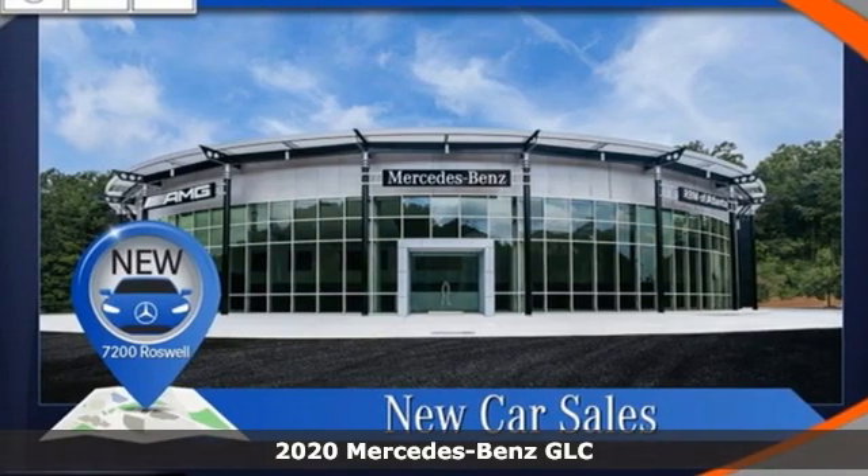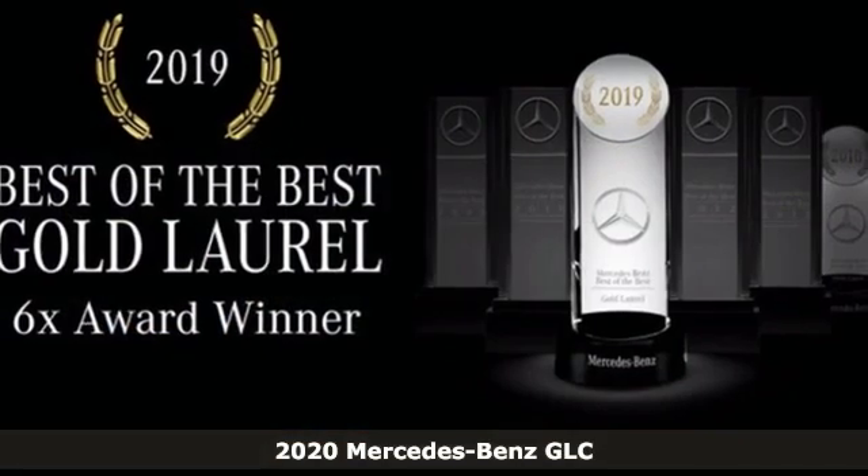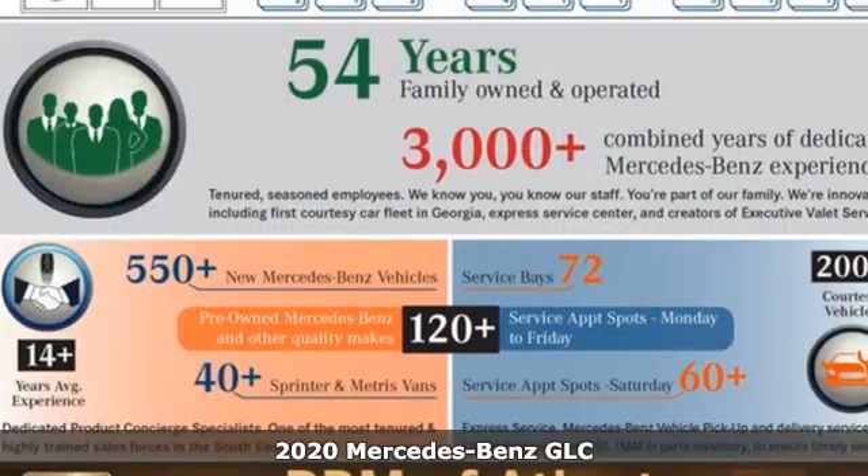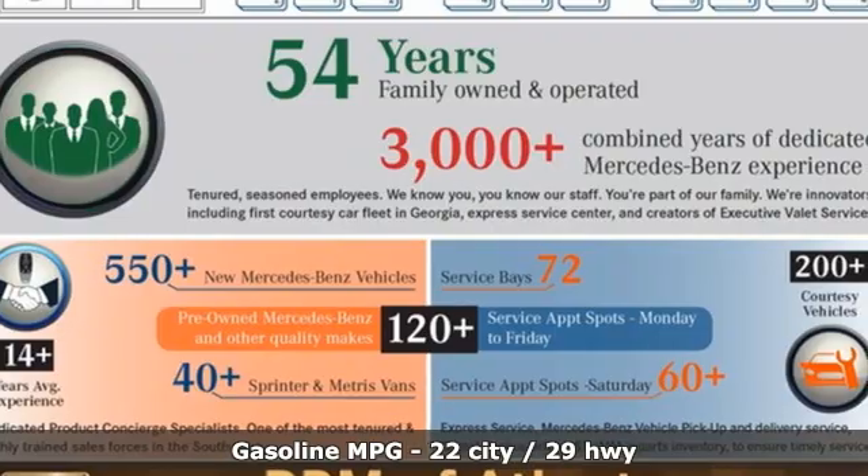Here's a new 2020 Mercedes-Benz GLC. The shape ignites your passion for driving and the engine delivers on the promise. It comes nicely equipped with features you'll love.